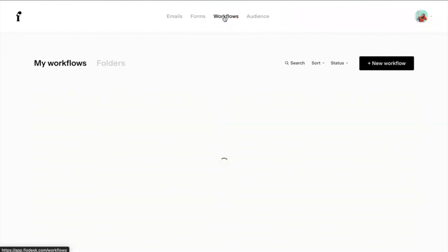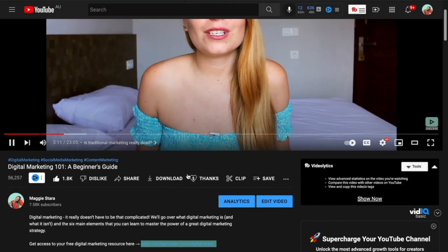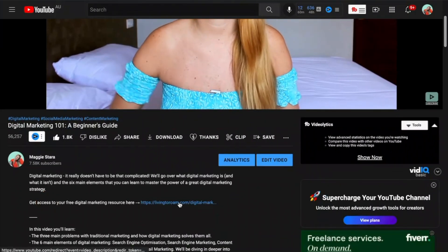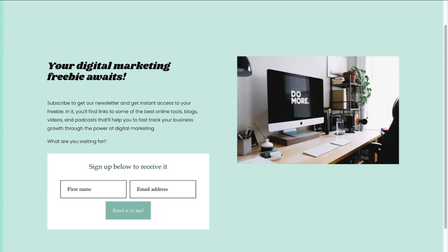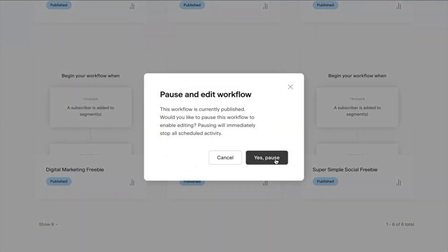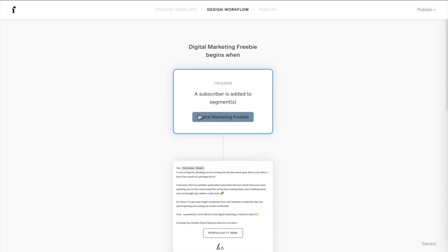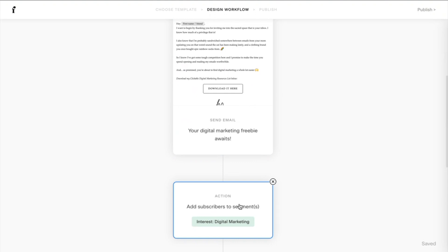Their workflows are actually quite good. I have workflows set up for every lead magnet. For example, if somebody watches this particular video on YouTube, goes to the description, and downloads the email marketing resource attached to this video and signs up for it, on the backend within Flodesk it triggers this particular workflow. So let's have a look at it. Because that form on my website is attached to this particular segment, as soon as they're added to it, it will send them an email with their opt-in. I've also set up an additional step where they get added to a segment for the interest of digital marketing, so that in the future if I want to send an email about digital marketing, I'll know that subscribers in this segment have an interest in that topic.